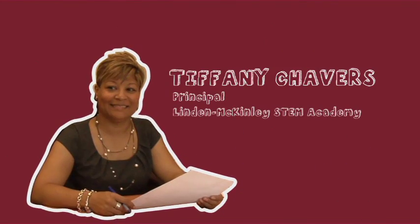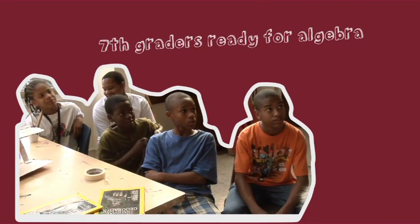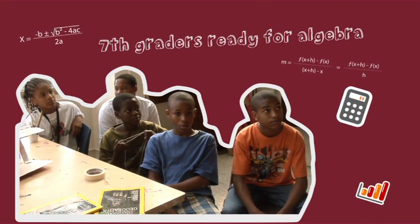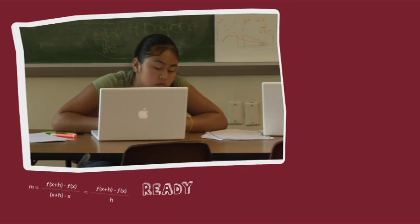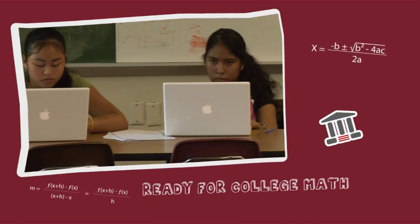A dynamic, experienced principal is leading the new STEM school. Our main goal is for all of our students to attend a four-year college. Three cohort groups of current 7th graders will, when they enter 8th grade, be ready for Algebra 1, which allows those young people to be ready for AP or college-level math in high school.